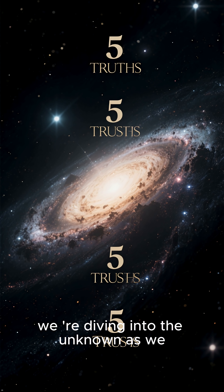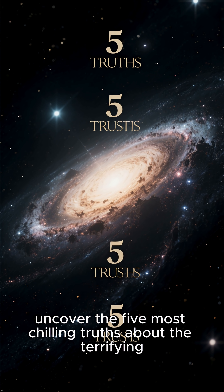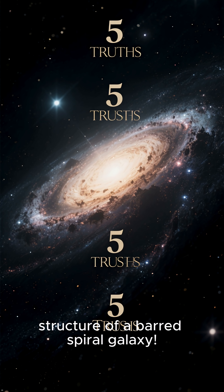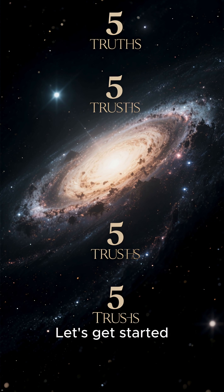Today, we're re-diving into the unknown as we uncover the five most chilling truths about the terrifying structure of a barred spiral galaxy. Let's get started.